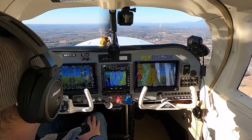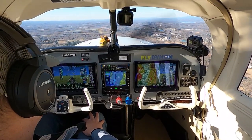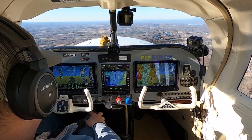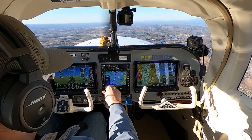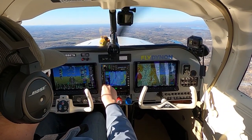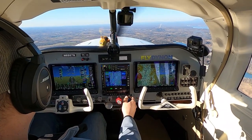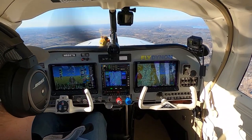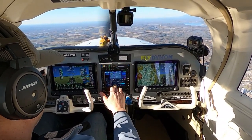Albany sounds quiet, so we're going to pick them up. Albany, good morning, Mooney 6887 November with request. Albany approach, Mooney 6887 November — just departed Columbia County 1B1, headed to Orange County, Mike Golf Juliet, climbing through 2,000 for 4,500, requesting flight following. Squawk 2-0-4-6 and ident. Mooney 87 November, radar contact, 4 miles southwest of Columbia County Airport. Albany altimeter 30.36.